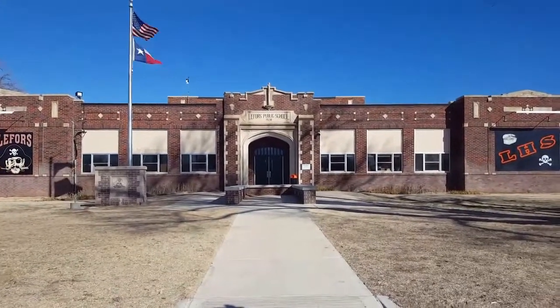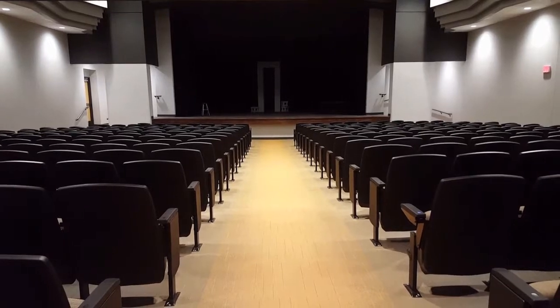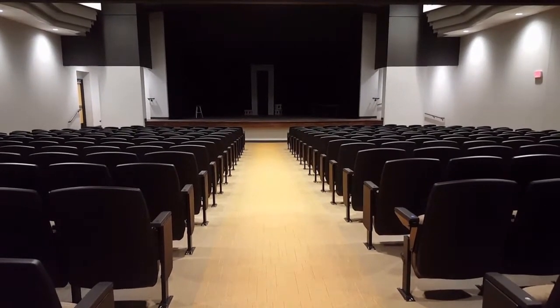Make LeForce ISD the place you call home. You will fall in love with our newly remodeled state-of-the-art auditorium.